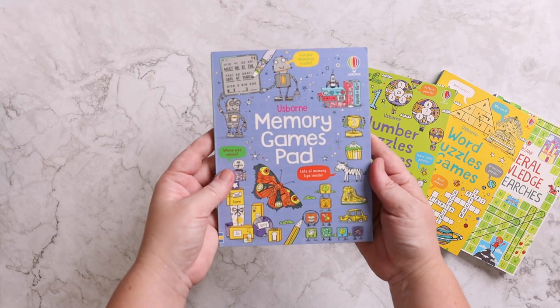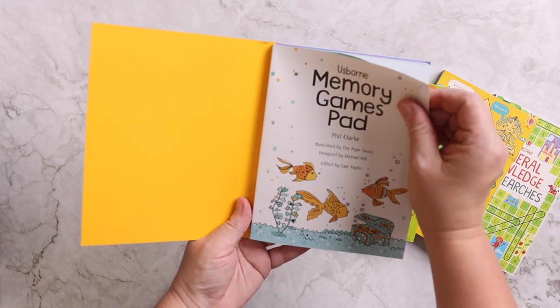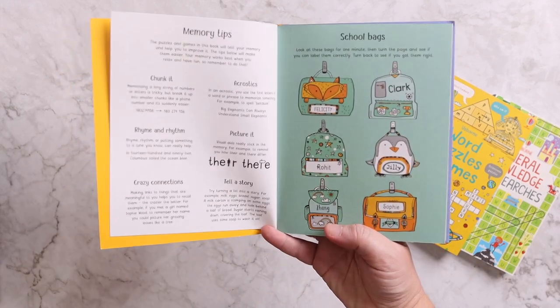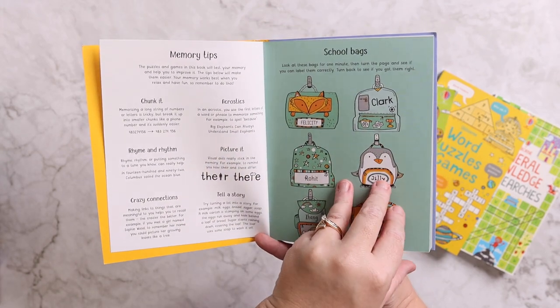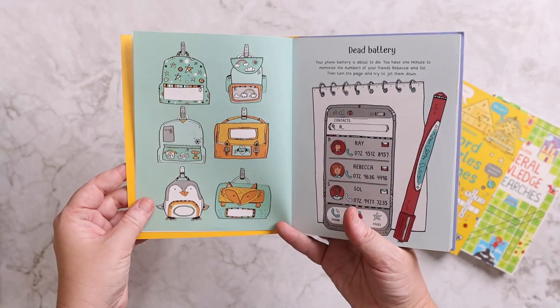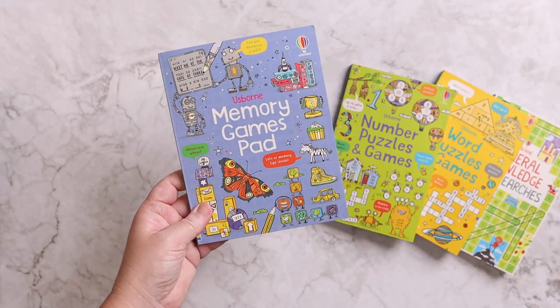And then this is a memory game pad. What I really like about these is the little sheets rip right off and it's based off of memory. So you spend a few minutes — or seconds, depending on what it says; this one says one minute — studying the page. And then when you flip the page, you try to remember what you studied and write it in. So these are really great for challenging and stretching her mind.